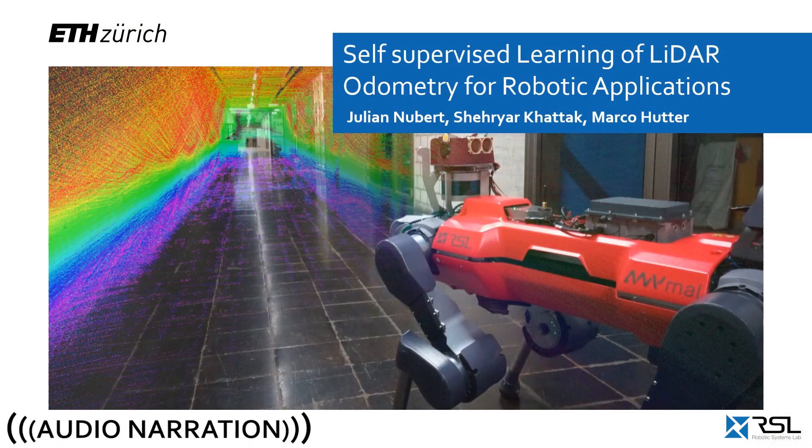In this video, we present our work: self-supervised learning of LiDAR odometry for robotic applications.